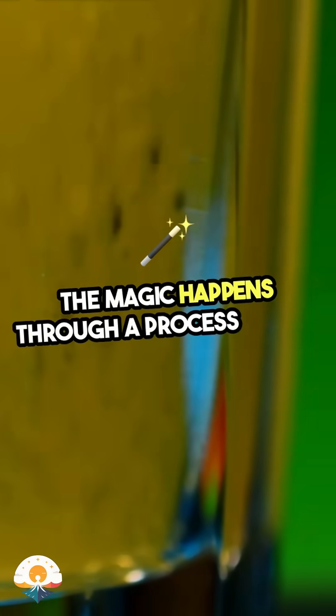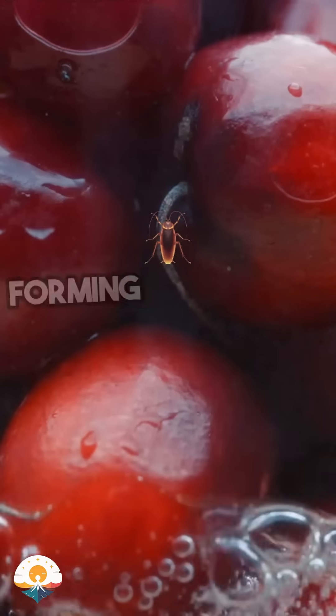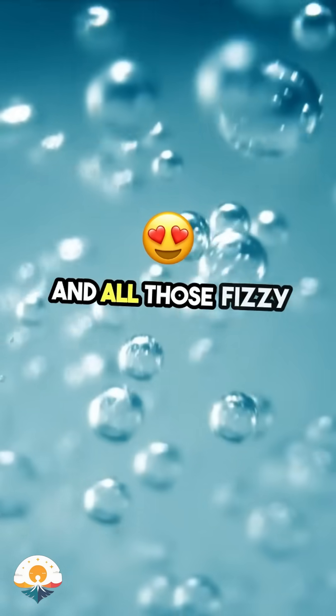The magic happens through a process called carbonation, where water is pressurised with CO2, forming those tiny effervescent bubbles. This is the same process that transforms plain water into soda, sparkling water, and all those fizzy drinks we love.